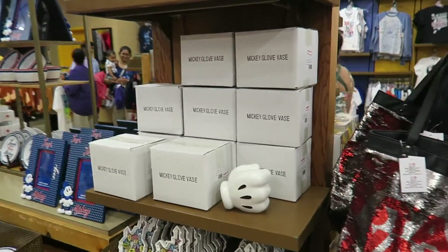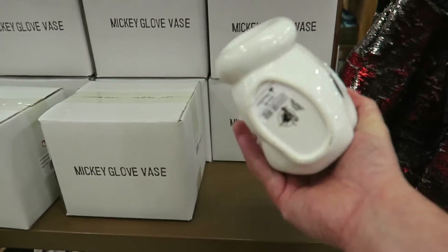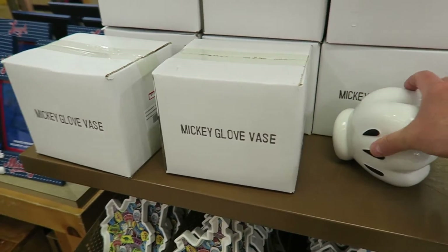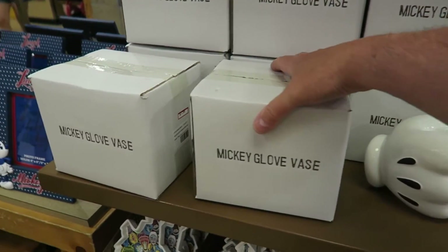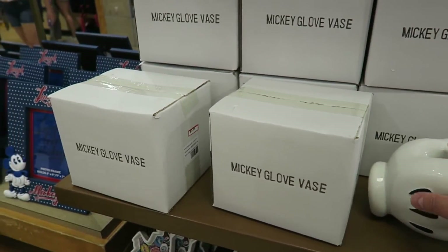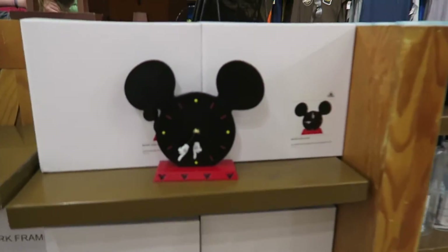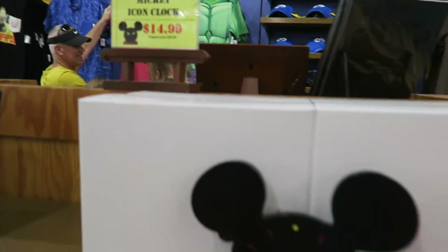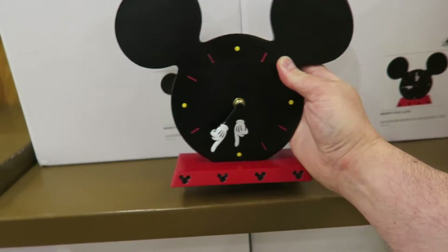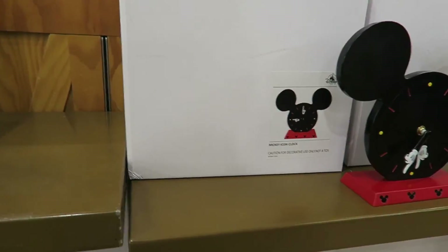You do find a bit more over in this store compared to the one on International Drive. This is a Mickey Glove vase - how much is it? $7.99, was $24.99. There's a Mickey Clock which is pretty good at $14.99 - that's heavy as well. Was $40, and it comes in a box which is good for getting home.